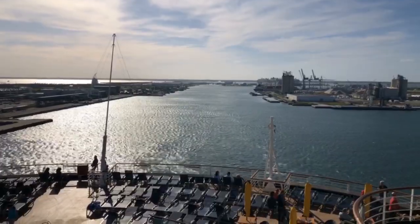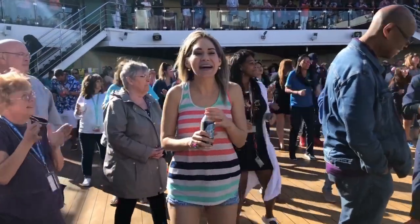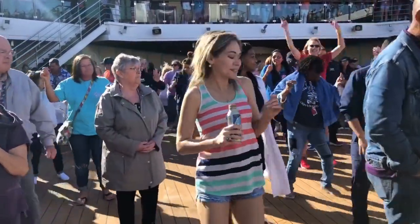On embarkation day, we never miss the sail away. We go up to the top deck and watch us sail out of port — we think it's very romantic and it's something cool we always do. We also love the sail away party. We even have a couple of dance moves we bust out — it's a great way to start the vacation and get the party started.